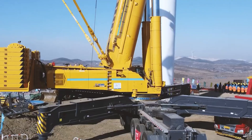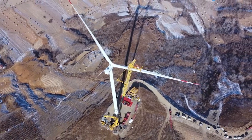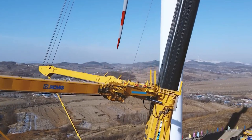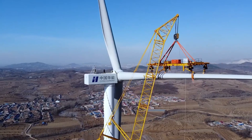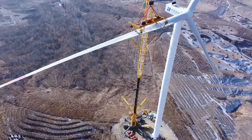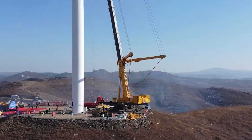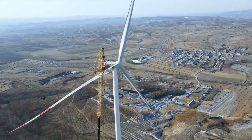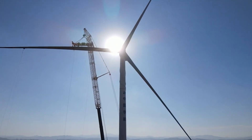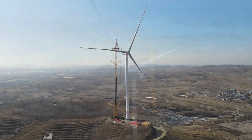Supported by 12 hydraulically extending axles, the XCA 3000 ensures stability and strength under the heaviest loads. Beyond its physical prowess, it showcases agility with a 360-degree slewing radius, enabling it to navigate confined spaces and conquer lifting challenges with ease. The crane's technological finesse shines through its sophisticated hydraulic system for precision and an advanced control system providing real-time data and intelligent guidance.